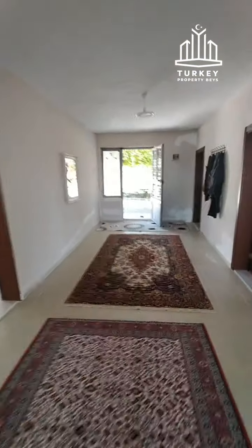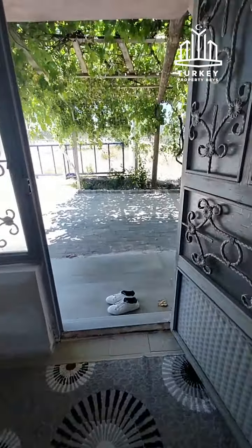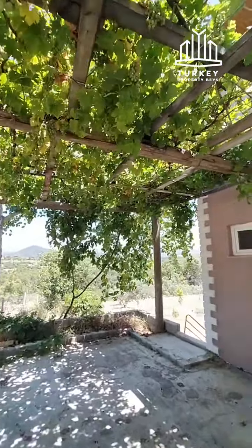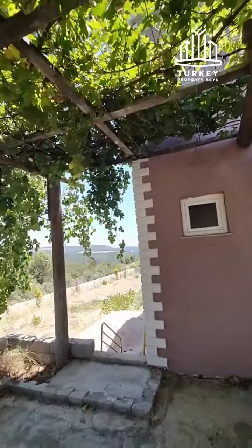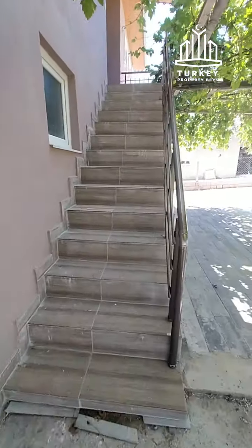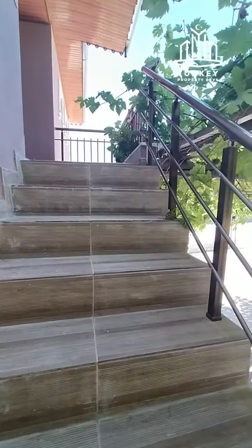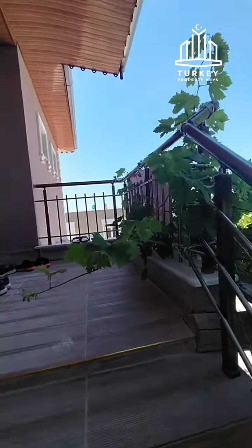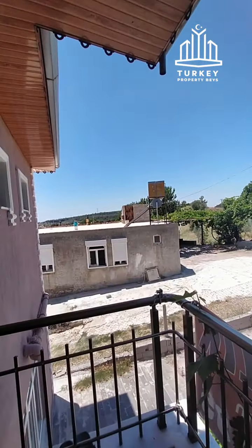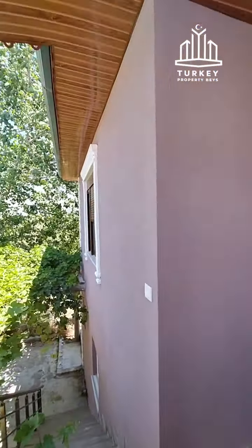Now I'd like to show you the second floor. As you come out you can see more grape trees. There is a Turkish oven downstairs. Let's move upstairs now — there's a nice view from up here as well, with some neighbors on the left.